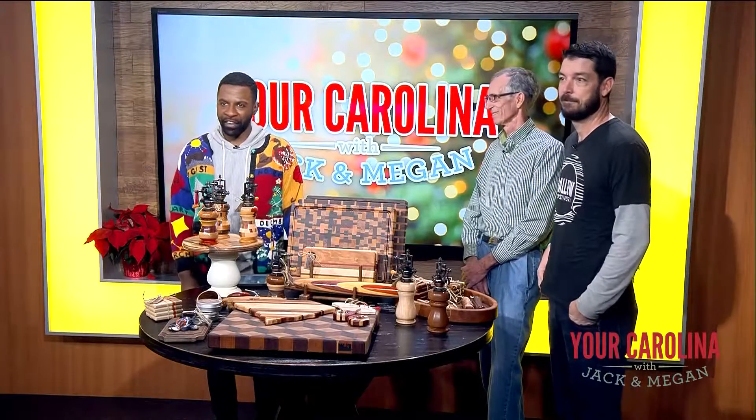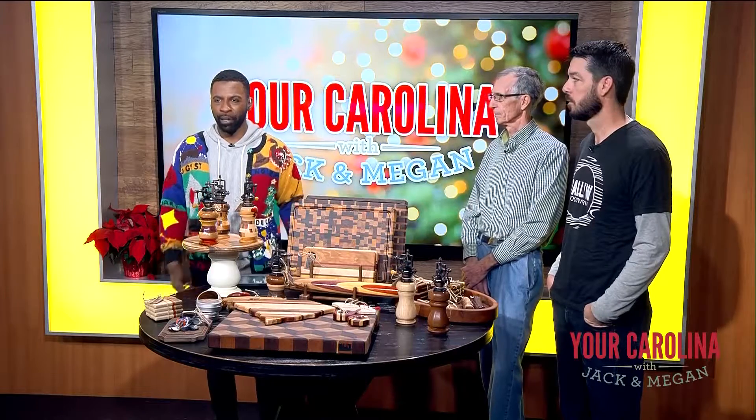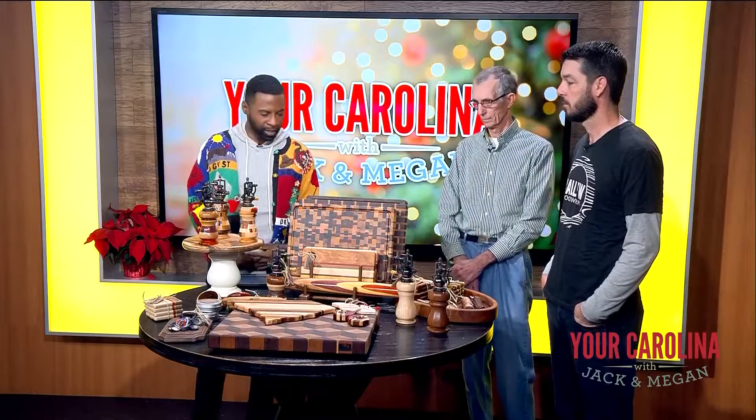Are you looking for a gift for the foodie in your life? How about a handmade item from a father-son woodworking team? Baloo Woodworks creates everything from butcher blocks to dessert stands. Andrew and Jimmy are here to tell us more about their products. Good to see you guys.